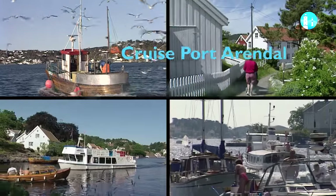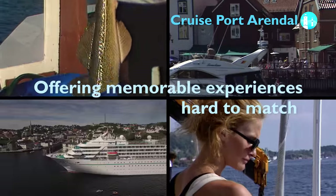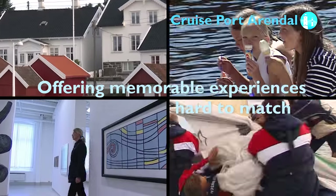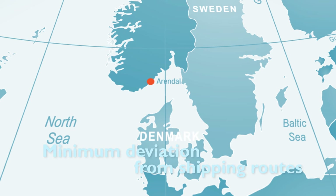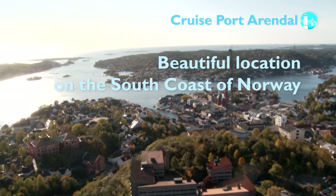Welcome to the city of Arundel, an old and scenic city with a sea approach and countless small islands that offer tourists memorable experiences that are hard to match. Its beautiful location on the south coast of Norway is a geographical ideal for cruise ships heading in and out of the Baltic, the North Sea and Skagerrak.